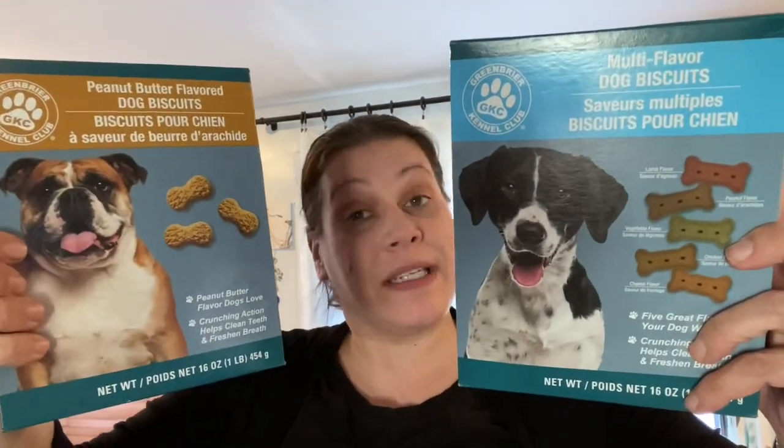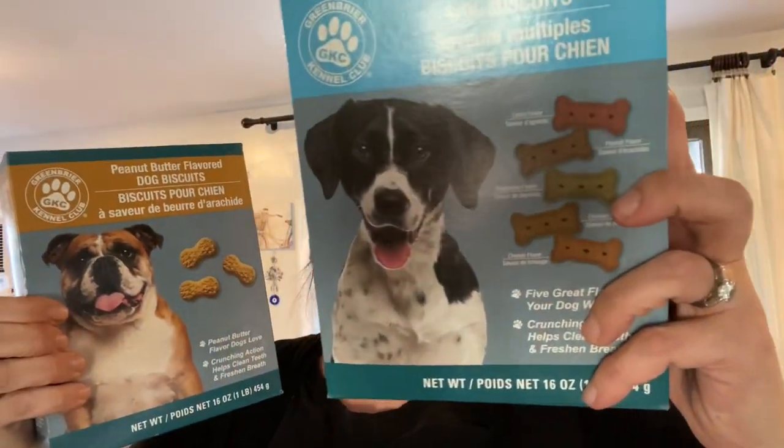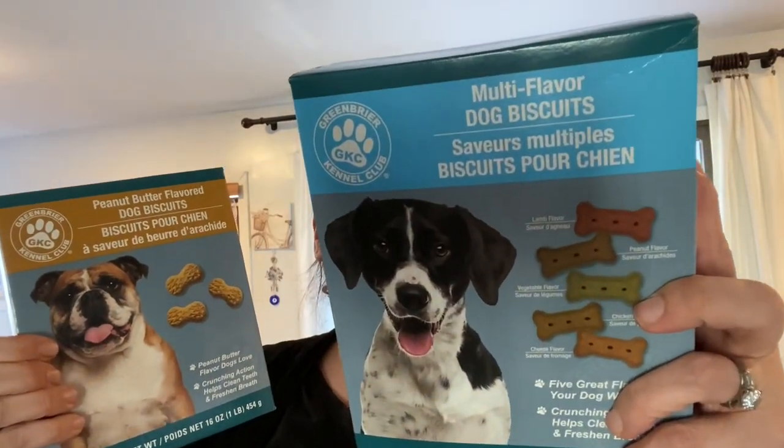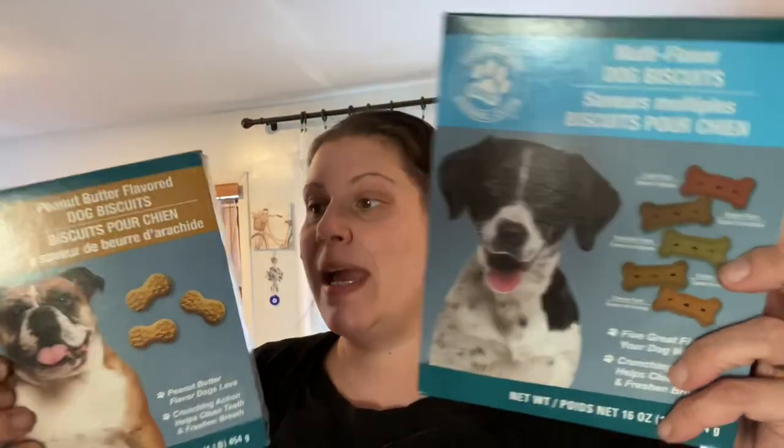The next category is doggy — and remember, this is also for Hennessy's birthday. The first thing I picked up was dog biscuits from Greenbrier Kennel Club, one of each kind: mixed bones with lamb, peanut, vegetable, chicken, and cheese, and then all-peanut-butter ones. Both are made in Canada.